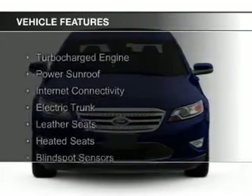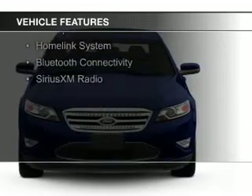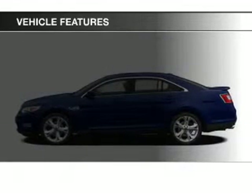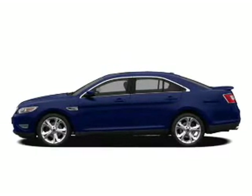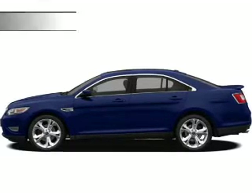The features include a turbocharger, a power sunroof, internet connectivity, electric trunk, leather seats, heated seats, blind spot sensors, a home link system, Bluetooth connectivity, and Sirius XM satellite radio.